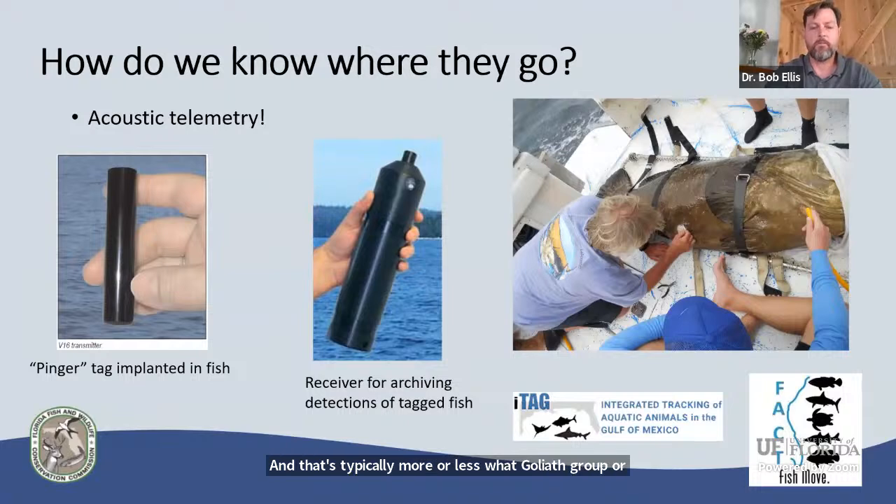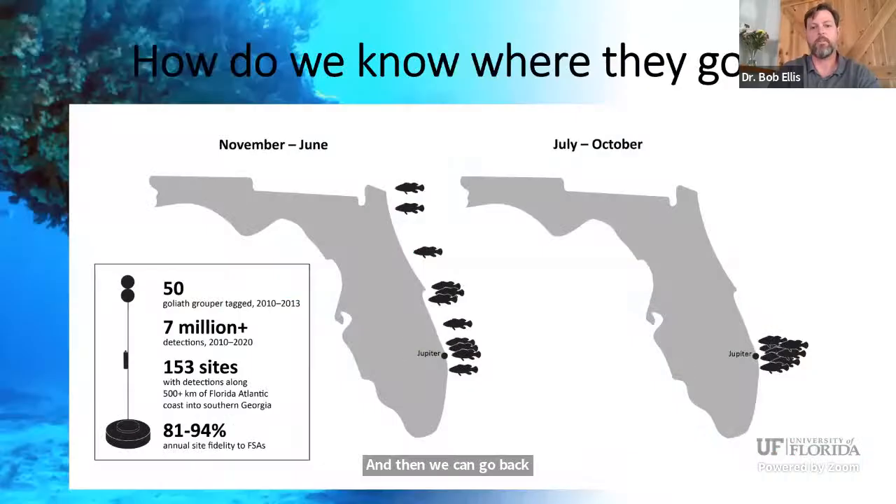Acoustic telemetry is a really important tool we use to detect where fish are moving. We take a pinger tag and implant it in the fish — we cut a small incision, place the tag inside the body cavity, and sew it back up with a stitch. That fish swims around, the tag pings, and every time it swims by one of our receivers, that receiver detects and records the ping. We can then go back, pick up those receivers, and find out which fish were where and when.